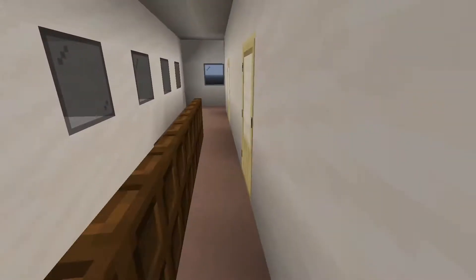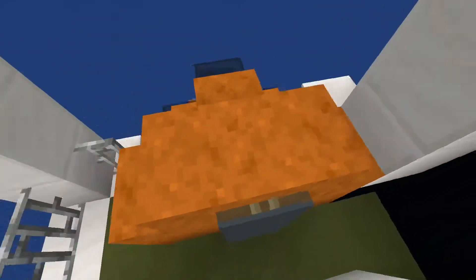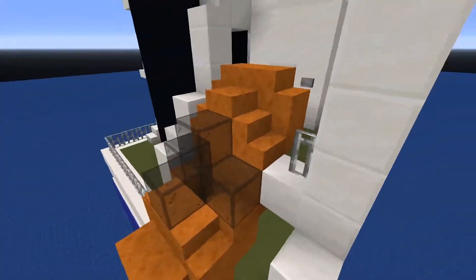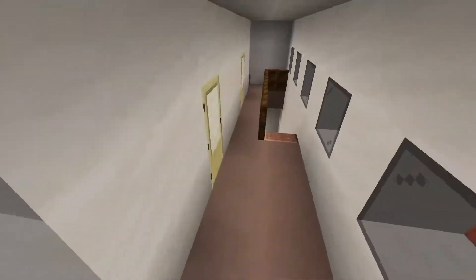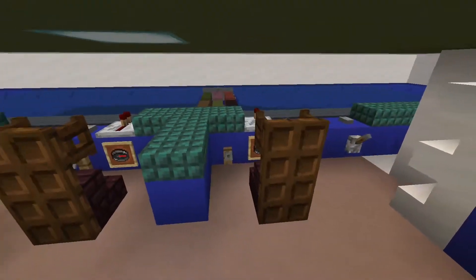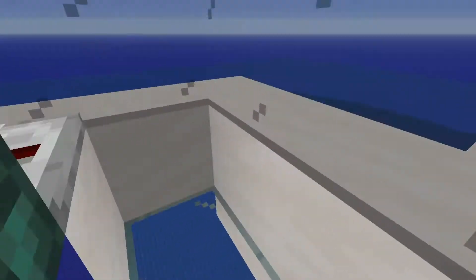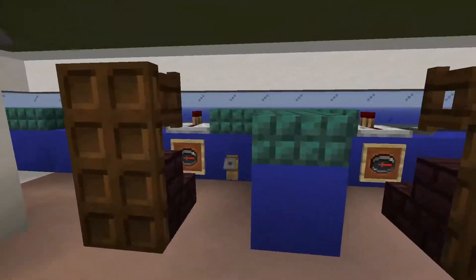Up here we go to the bridge, and here we have the lifeboat, the door for the lifeboat where they drop down below. And on the bridge, the captain and his helmsman sit — we have the bridge windows, the wings, and that's pretty much the entire interior for this ship.